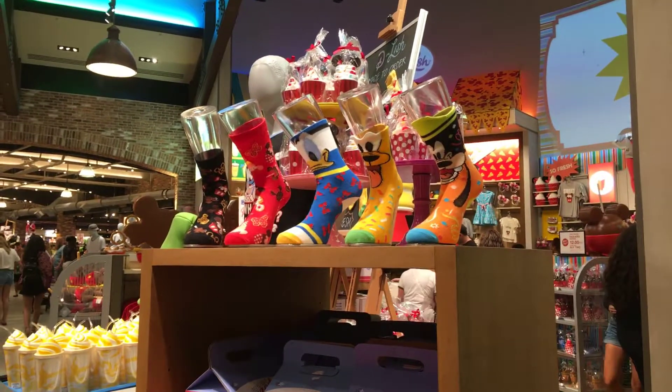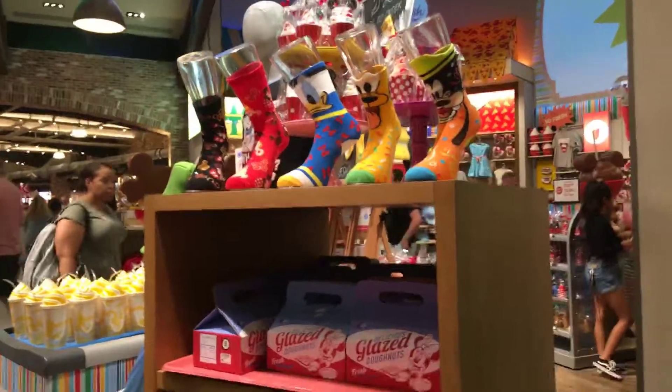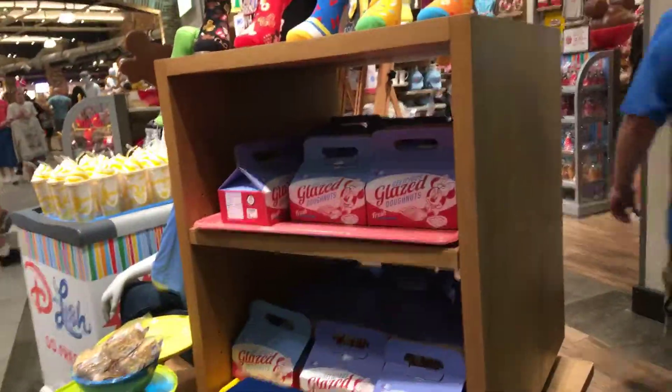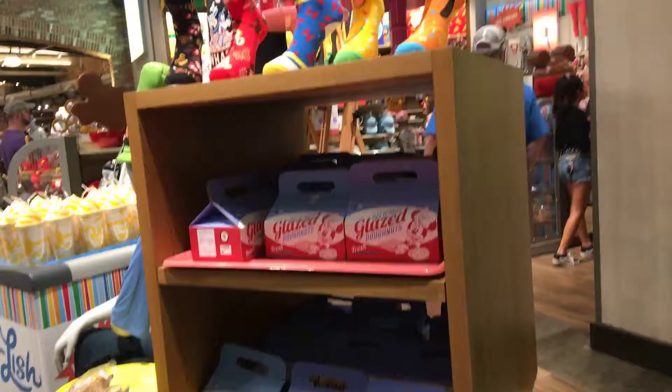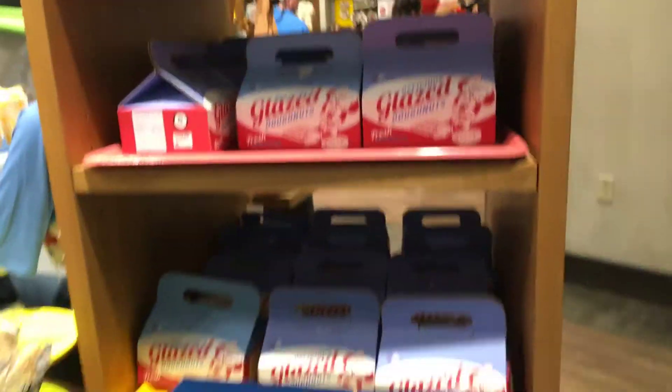Hello, this is Amy from AJC Magic TV. We're in the World of Disney — it's pretty crazy in here right now, but we'll just give a quick overview of some of the merchandise as much as I can.